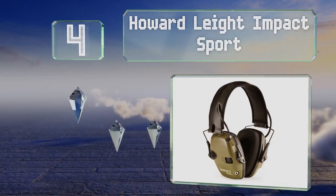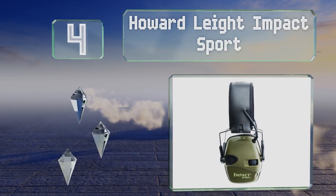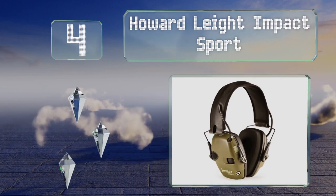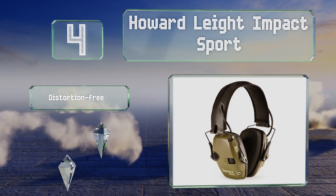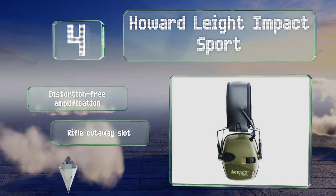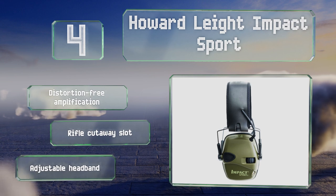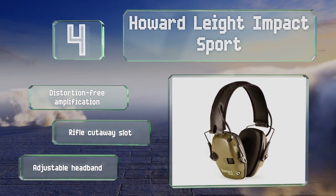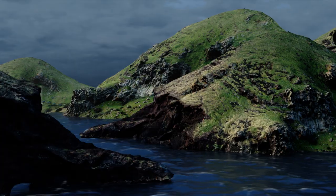At number four, the Howard Leight Impact Sport enhance low-volume sounds such as range commands to as much as 82 decibels, so you can keep abreast of what's happening around you, while simultaneously reducing louder noises by 22 decibels to protect your eardrums from damage. They offer distortion-free amplification, a rifle cutaway slot, and an adjustable headband.